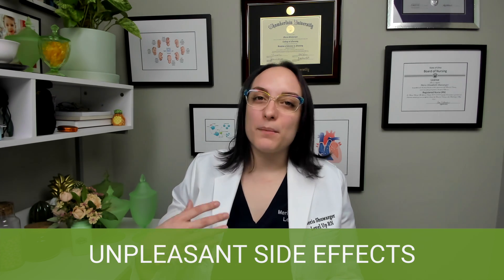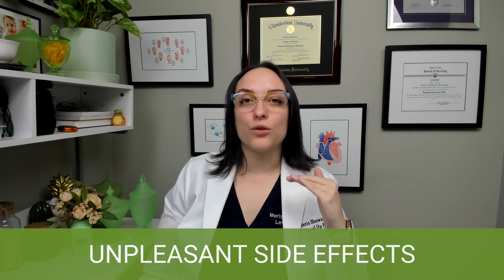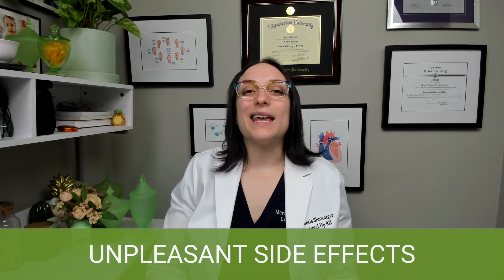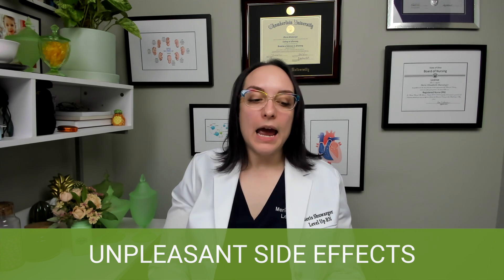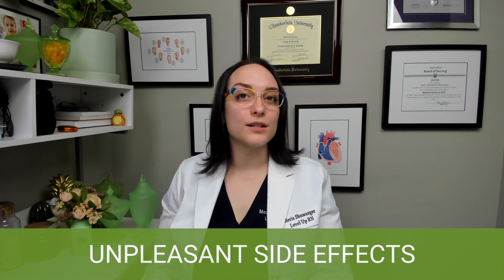Gingivitis: remember we have increased blood flow, and we also have a decreased immune response because we're trying to suppress the immune response to protect the baby. This can lead to gingivitis and dental caries. This is why you need to educate your patients to continue good oral hygiene and to continue seeing the dentist during pregnancy.